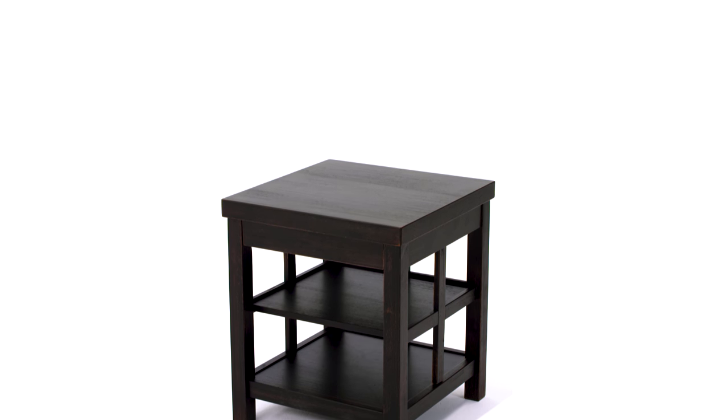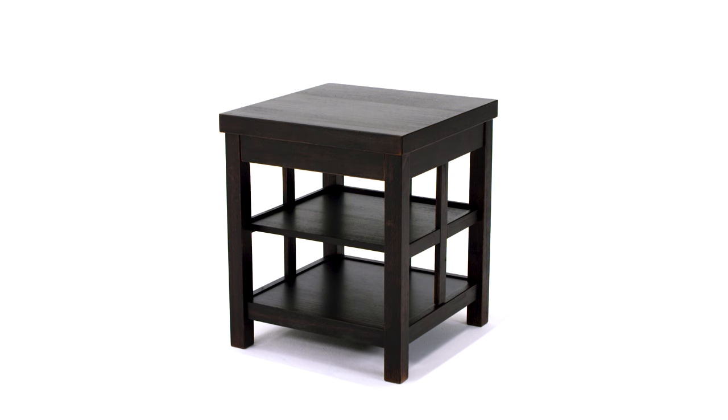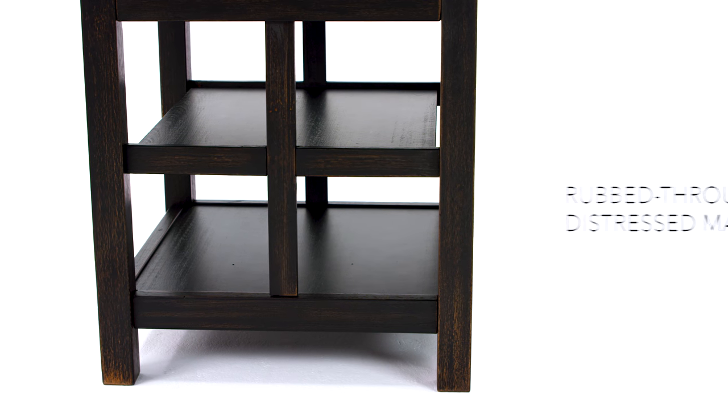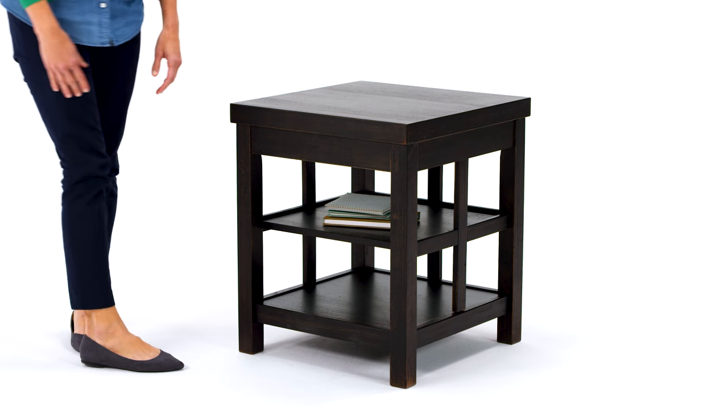Enjoy the thrill of a flea market find without the fuss with this square end table. The dry vintage finish is enhanced with distressed marks that lend authenticity. Lattice sides are a nice touch, while dual shelves make it eminently practical.